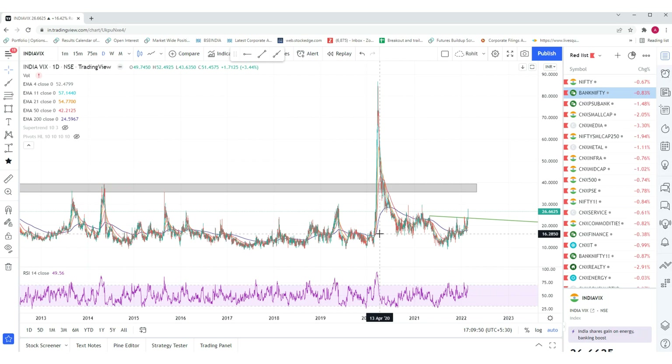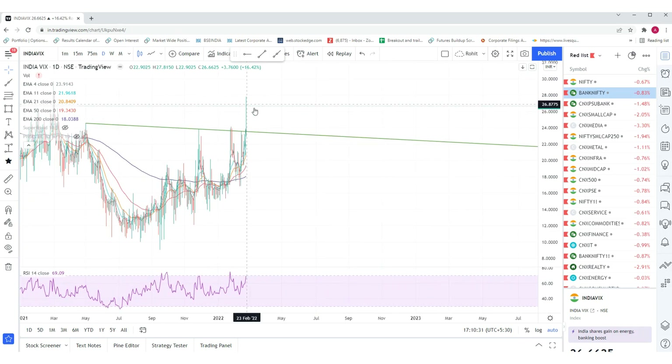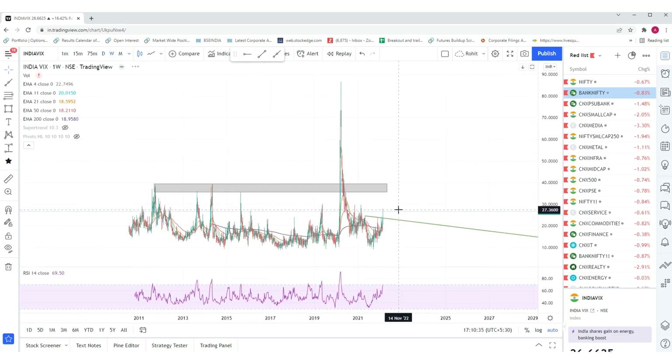Once in a decade something happens like 2008 when it went to 80-90 levels, and next it happened in 2020. I don't think it will go to the 80-90 zone because wars and geopolitical tensions have happened before. Corona was exceptional — something like that last happened with the Spanish flu in 1918, so a pandemic of that scale is ruled out. However, the 30 to 35 to 40 zone is reachable, so India VIX has the potential to reach the 35-40 zone.